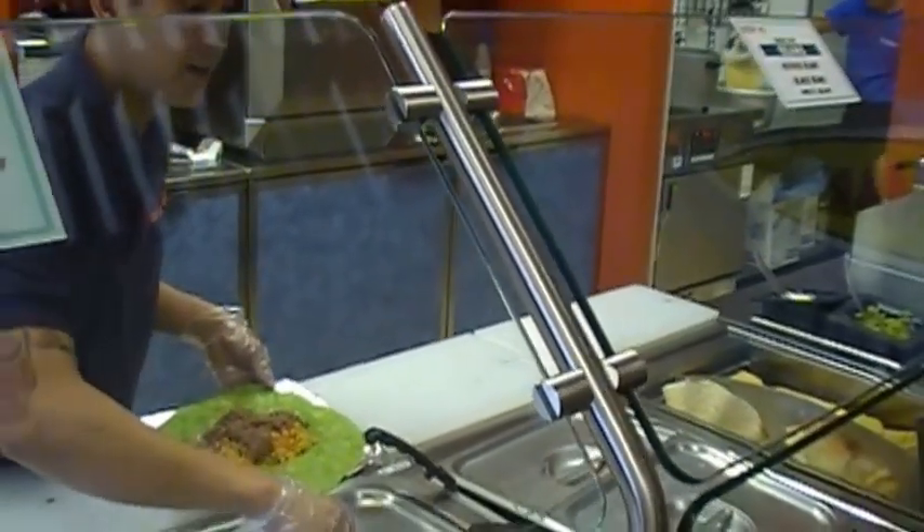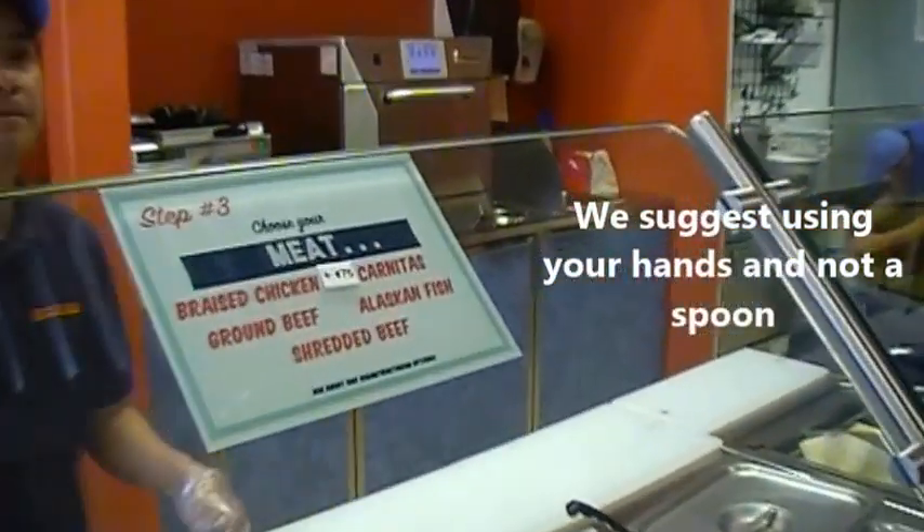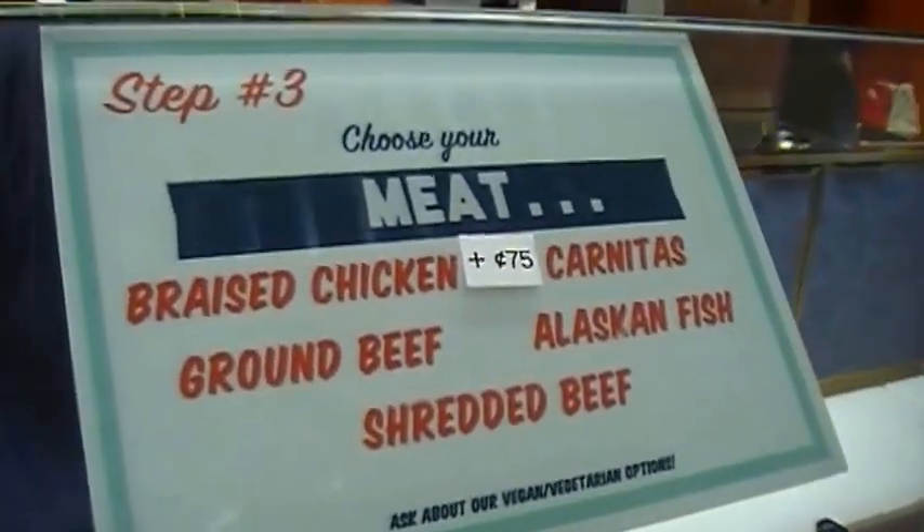This looks amazing already. I would eat that with a spoon. Now what choice of meat? Show them the meat.